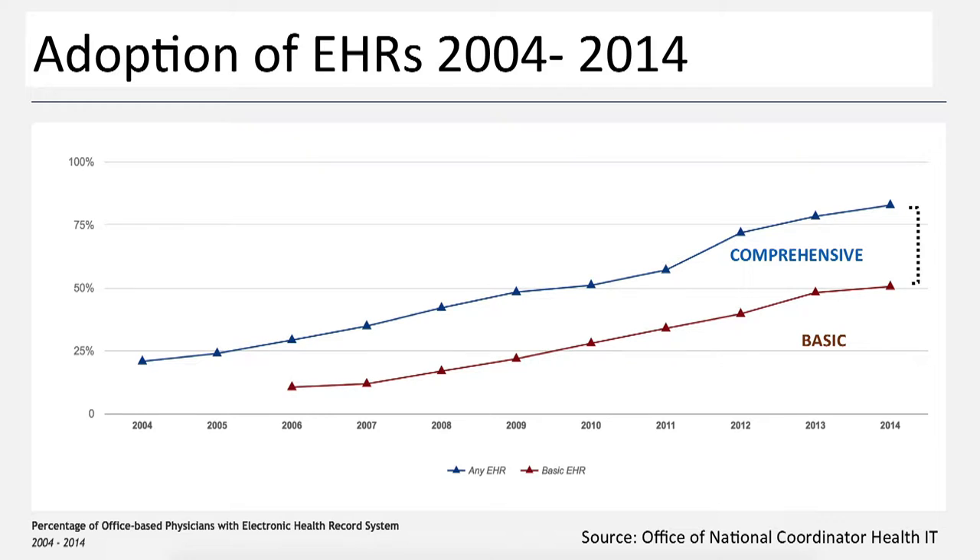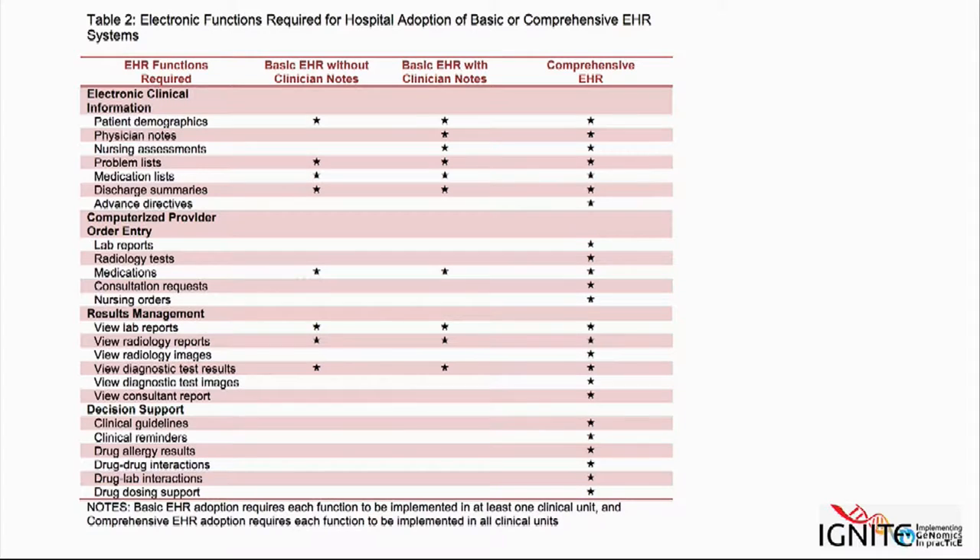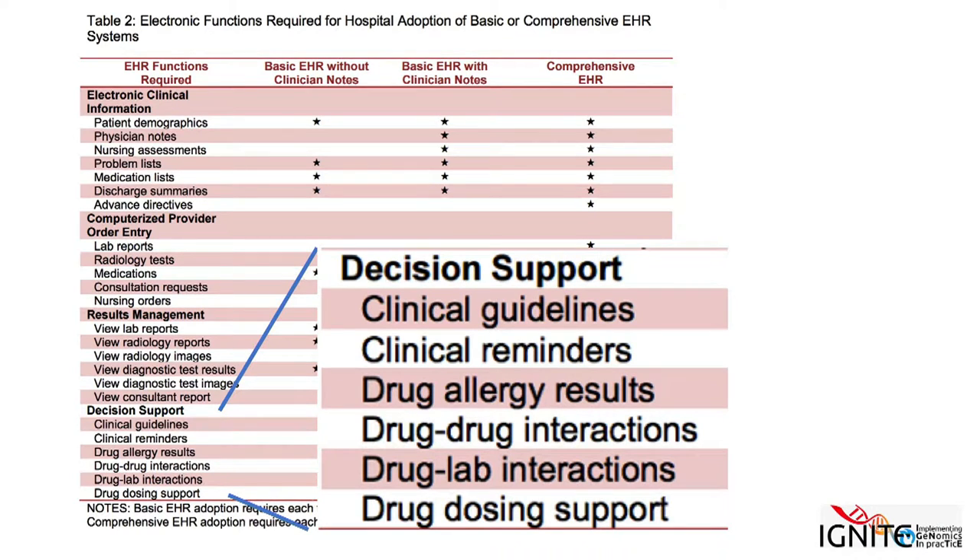There has been a tremendous run-up in EHR adoption in the last 10 years, but there are two lines in this data reported by ONC — the bottom line represents the basic EHR system. There is truly a diverse installed base of EHRs in our communities, and most of them are basic. The comprehensive ones represent only about a third of installed EHR systems. A key feature that is lacking in all basic EHR systems is decision support.